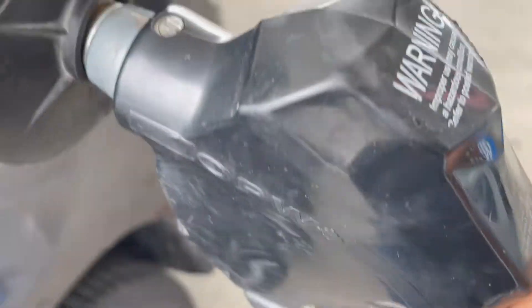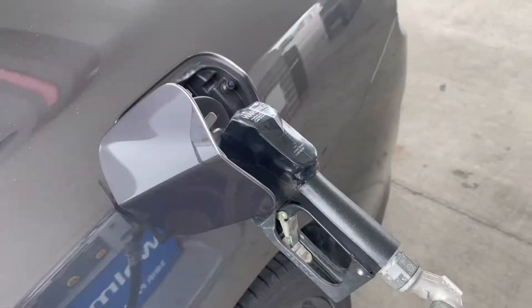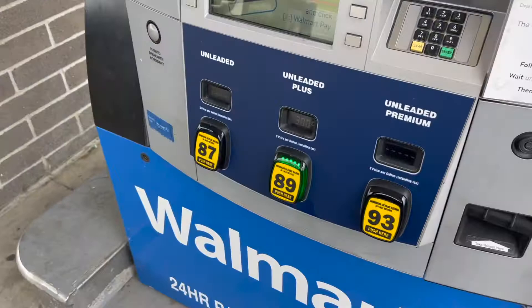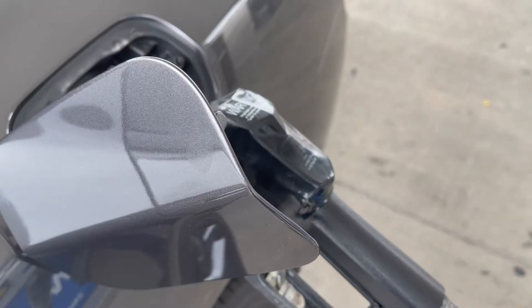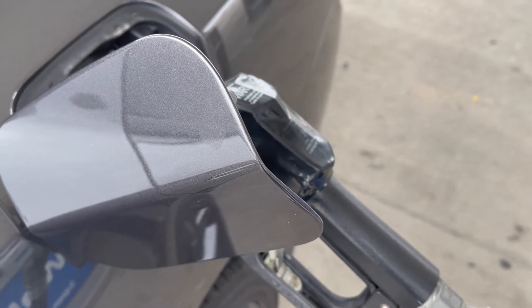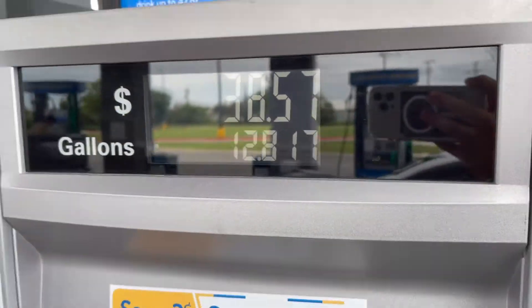Something I did not miss was having to fill this thing up. Let's see how much of my money it takes — it's taking $45.